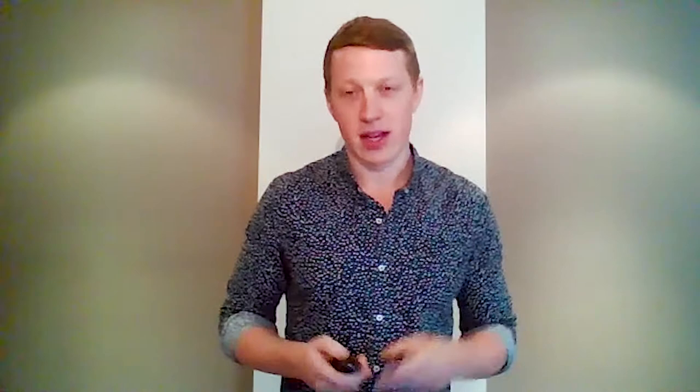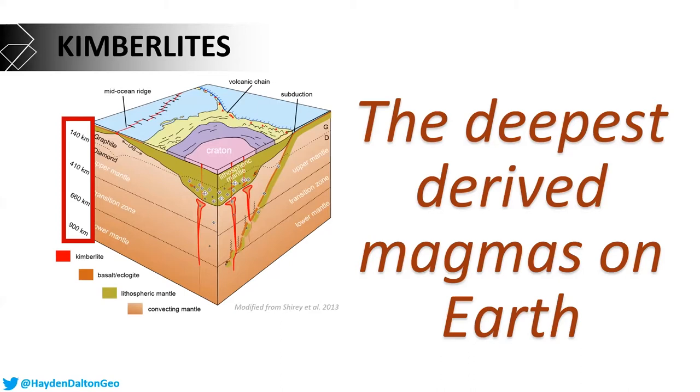The second key reason is that kimberlites are the deepest derived magmas on earth. We believe they come from depths anywhere between 200 to 600 kilometers directly beneath our feet — that's the kind of distance you could get from Melbourne to Canberra.